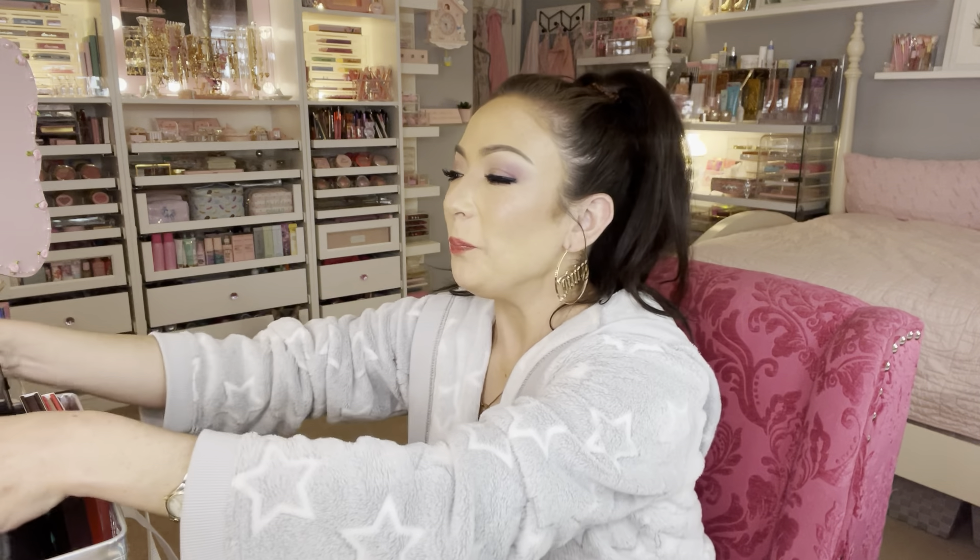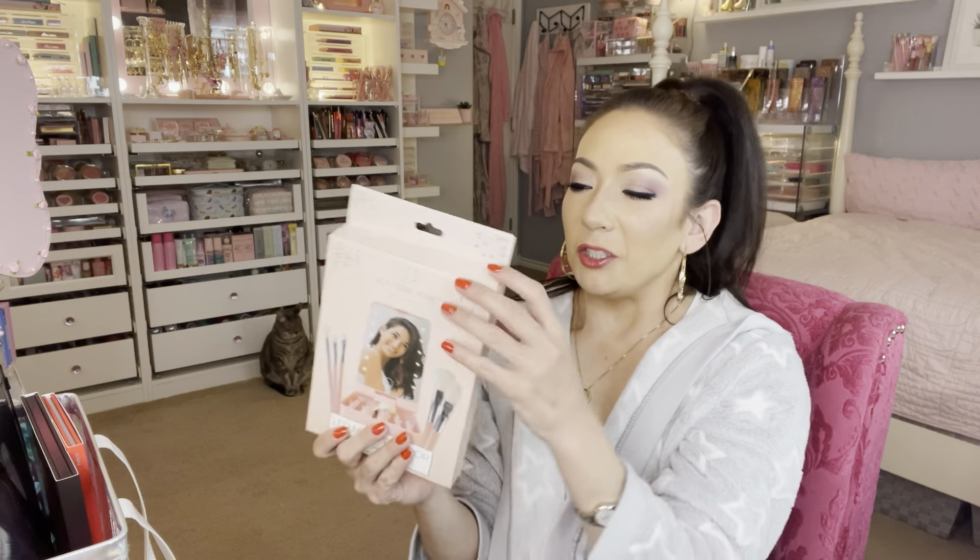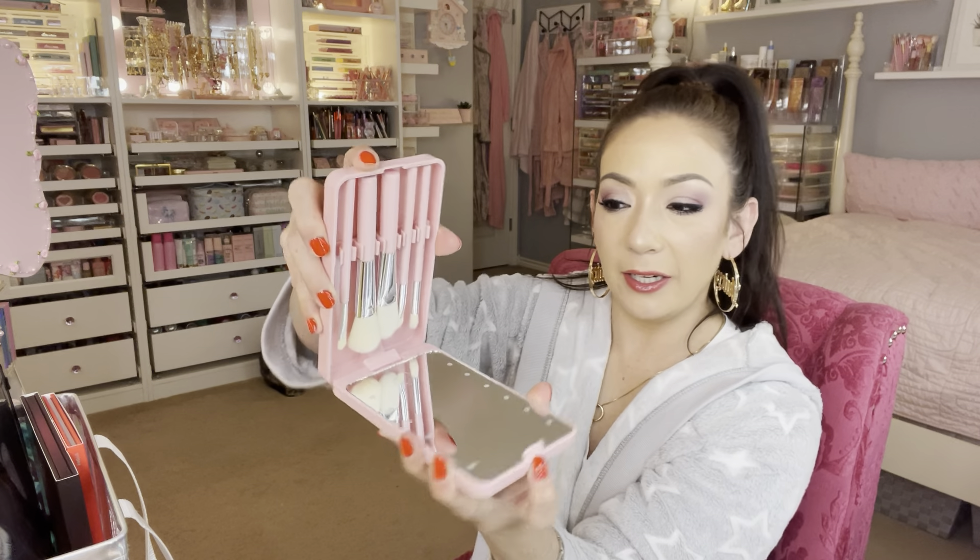I've been seeing this on Amazon, putting it in my cart and taking it back out. I found it here for $12.99 — it's currently $15.99 on Amazon. Look at the shade of pink, so pretty. You press it and it opens up. It has a mirror, makeup brushes for travel, and a huge mirror. I love travel stuff like this — that was an awesome find.